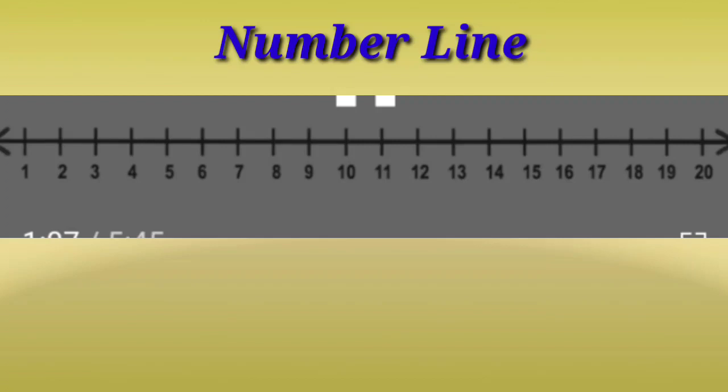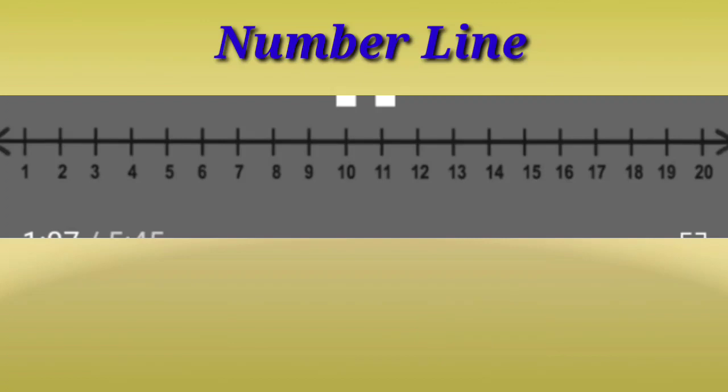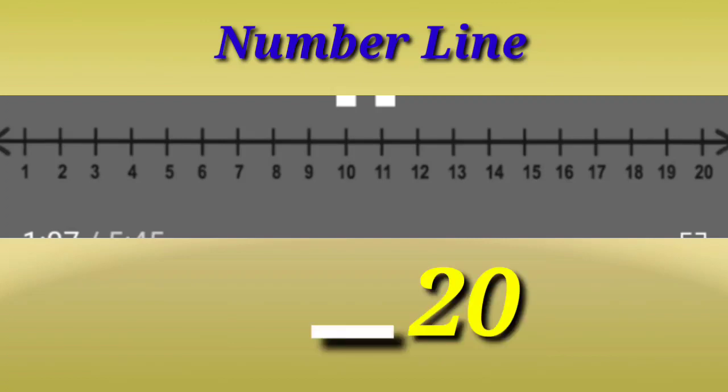Now let me take another number from the number line. I have taken 17. And what number will come before 17? 16. So, 16 is also smaller than 17. Now I have taken 20. Can you tell me what number will come before 20? 19 will come before 20. And 19 is smaller than 20.